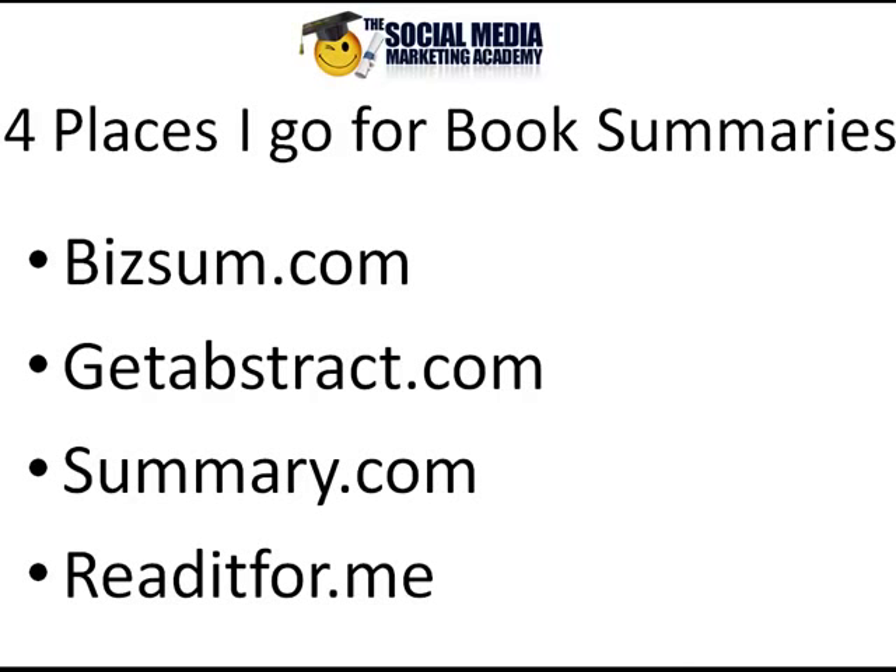Hello everyone, this is Joey Bushnell of the Social Media Marketing Academy. In this very short video, I'm going to show you how I go through business books and personal development books very, very quickly.